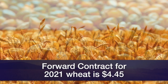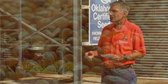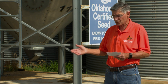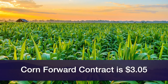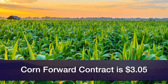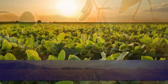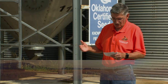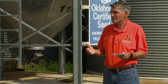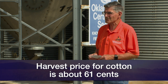Corn prices saw a 35-cent increase — that was really good — but the market has already taken all of that 35 cents back. You can forward contract for around $3.05 or so. You look at soybeans — there was a 50-cent increase in bean prices, we've lost 30 of it, so we netted 20 there. On a forward contract, that's around $8.00. Cotton — we gained around 5 cents, lost two of it, so we're net three there. The harvest price indicated for cotton is about 60 or 61 cents.